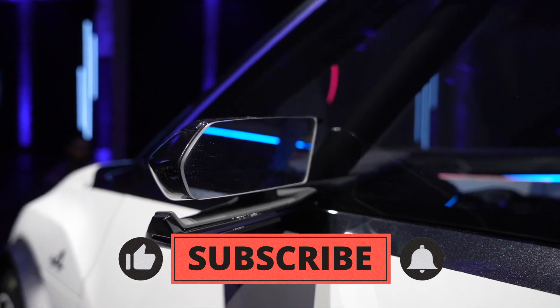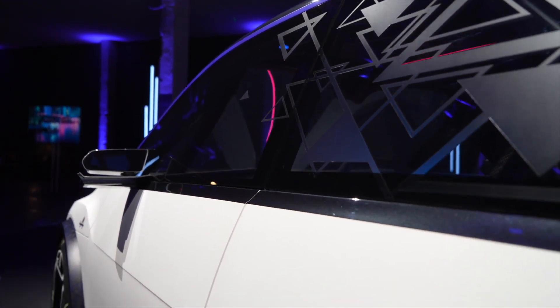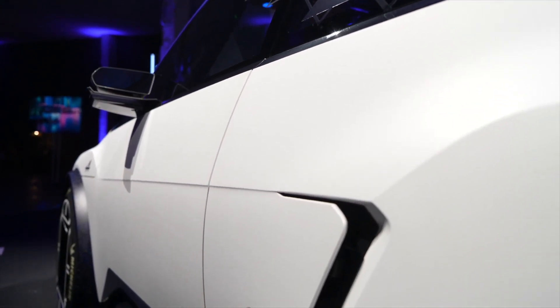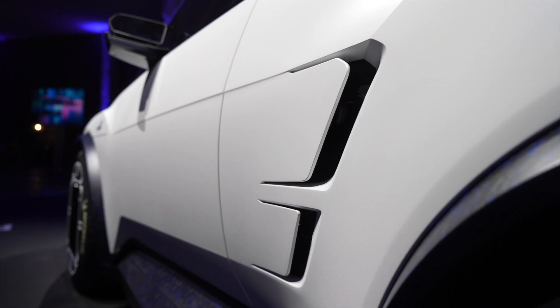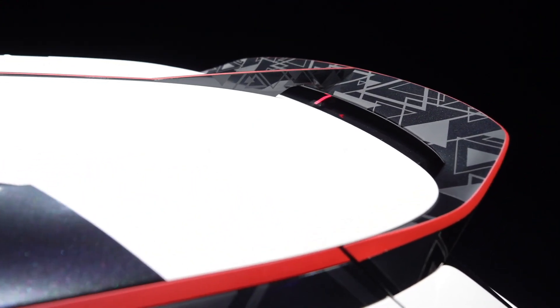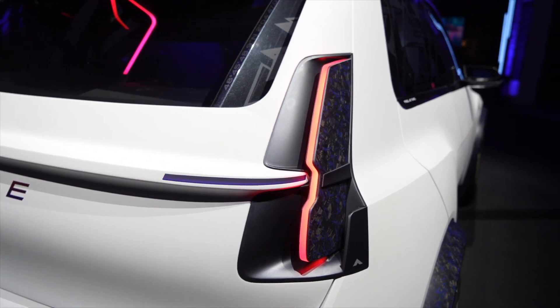Born under the auspices of Renault, this exciting new addition will be crafted in Douai, France, on the cutting-edge CMF-B EV platform. As for its American debut, we're hopeful but there's no concrete news on that front just yet.